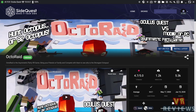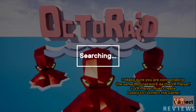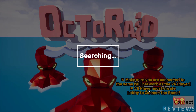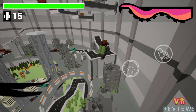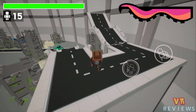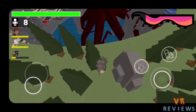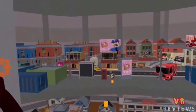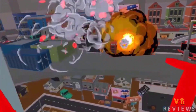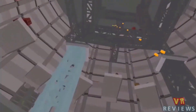Speaking of party games, OctoRaid is a multiplayer cross-platform game supporting up to five players on the same Wi-Fi network. One person plays as the octopus while up to four others play as hunters trying to take it out. Hunters can play using a mobile device or PC VR, while the octopus can be played via PC VR or Oculus Quest headset. To win as the octopus, you need to take out all hunters before they take you out. I found this to be a really enjoyable multiplayer experience with lots of laughs.